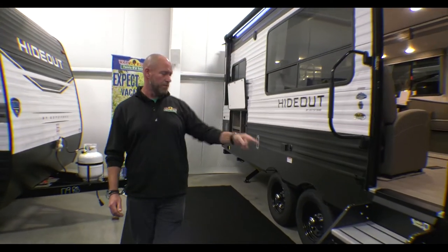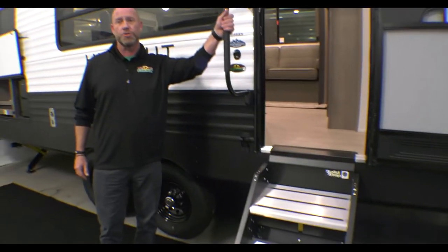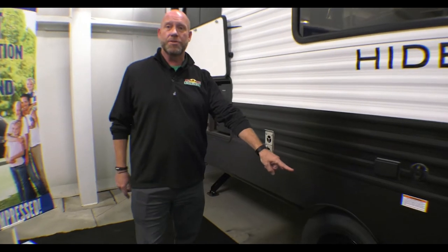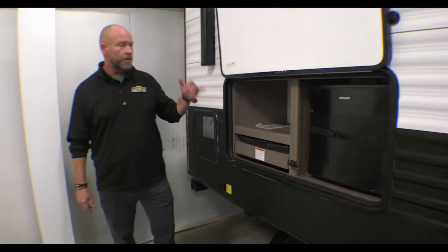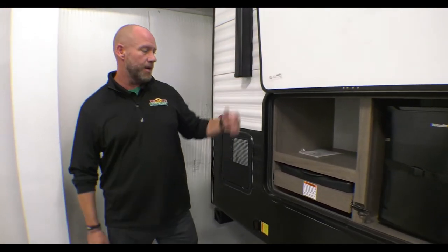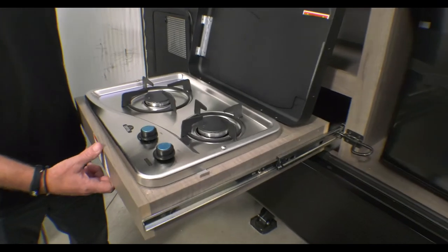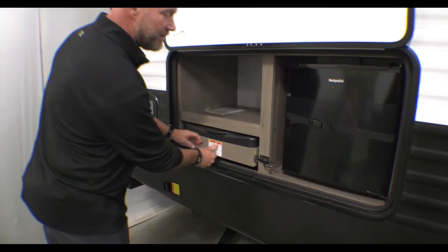As we move on back, don't let me pass by the solid steps. These things are fantastic right here with the larger handle, really stable. Dual axle — great stability while you're riding down the road, a little bit more support. And then we've got the outdoor camping kitchen here. I'm going to pull this thing out — two burner stove, small refrigerator. Really nice to cook outdoors with the awning, keep some of the smell outside. Just a true camping experience.